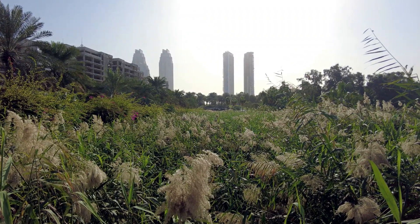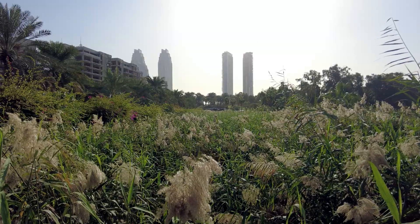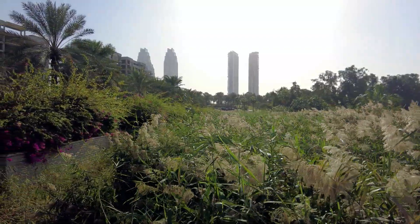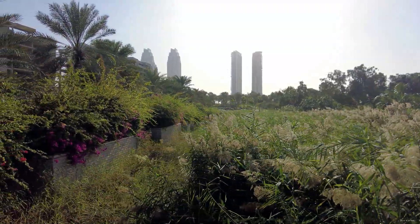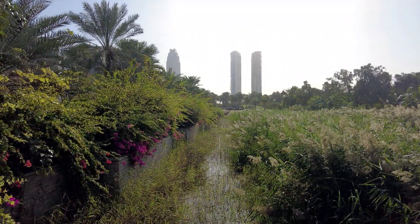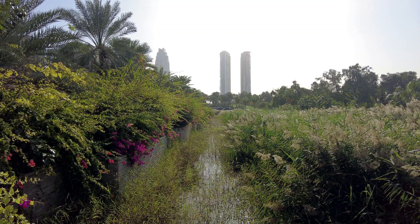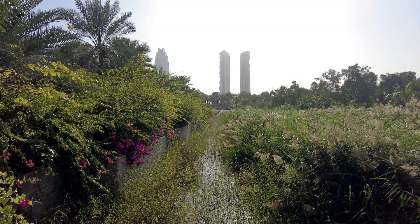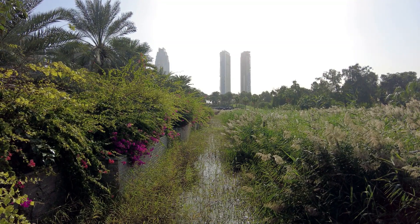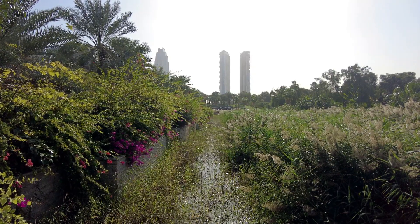Does it look like you are in Dubai? No, this spot looks like we are in some other country. There is more — I think they are going to create some kind of artificial ecosystem here. It's water — good smell, green water, the smells are coming from here.